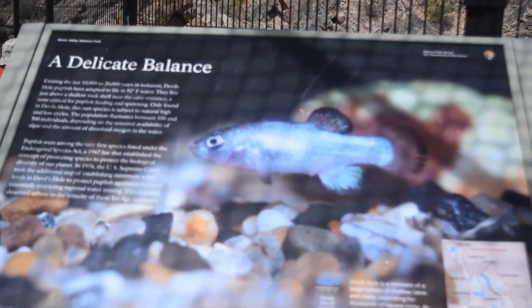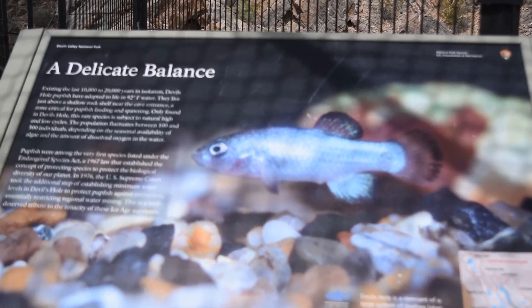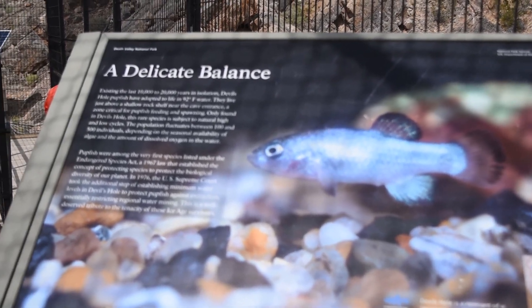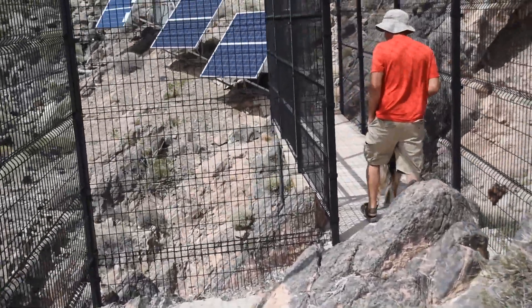This is home to the endangered Devil's Hole pupfish. It's a one-inch fish that the Supreme Court actually filed a ruling to save them.